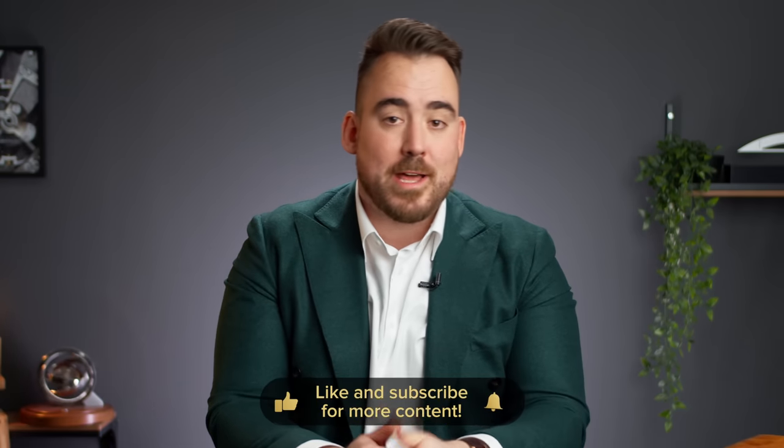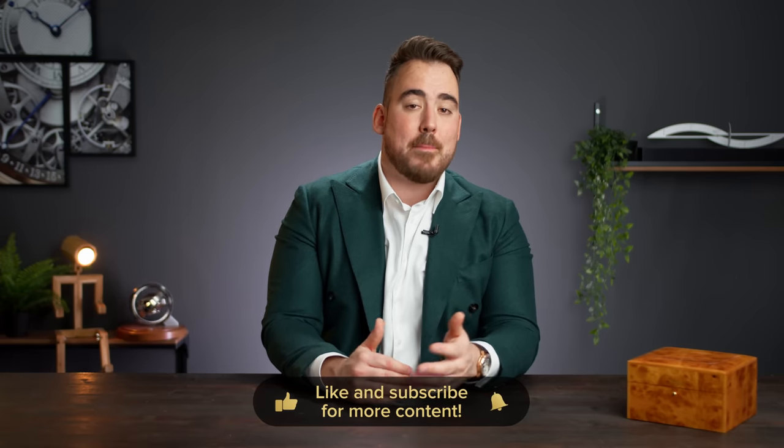What do you think about Breguet watches — undervalued or overvalued? Let me know which one you'd want to own. If you like the content, please subscribe and share it with someone who loves watches as much as you do. Thanks for watching and I'll catch you next week.